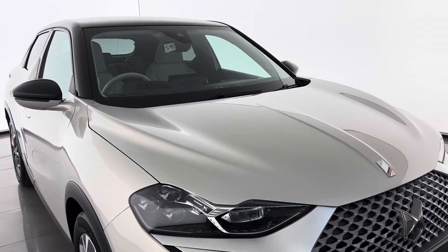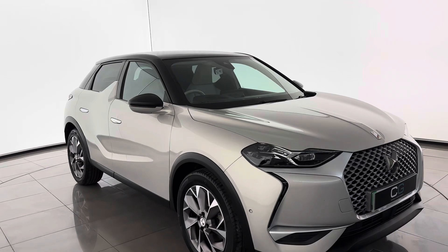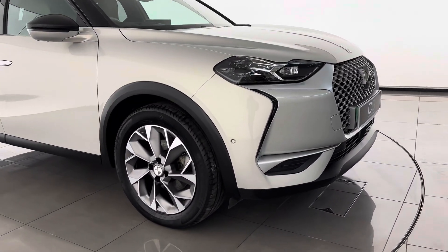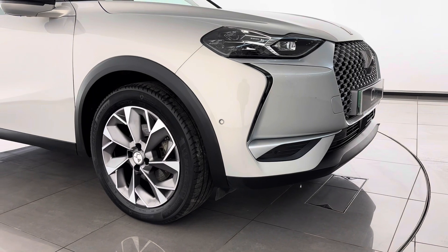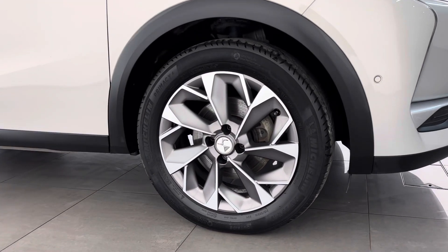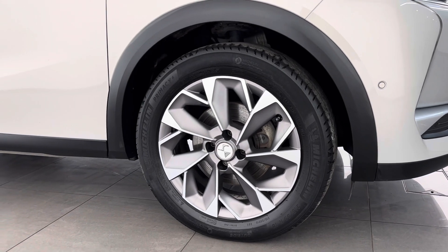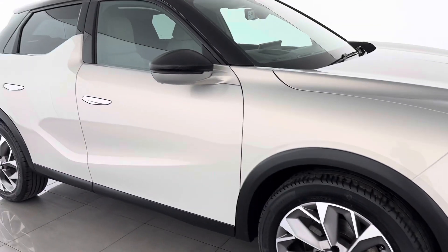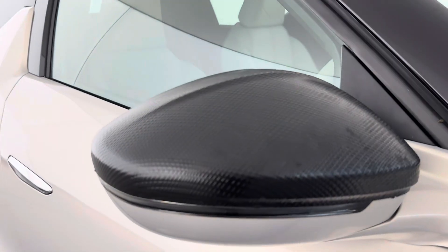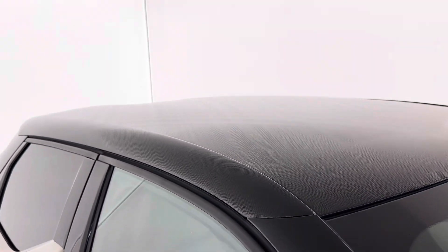The car is finished in Pearl Crystal. As you move around the side of the vehicle, you can see it has front parking sensors as well as lateral parking sensors. We also have these stunning 18-inch diamond-cut alloy wheels — these are only available on the E-Tense full electric model. The Premier specification also gets this snakeskin-like effect on the wing mirrors.